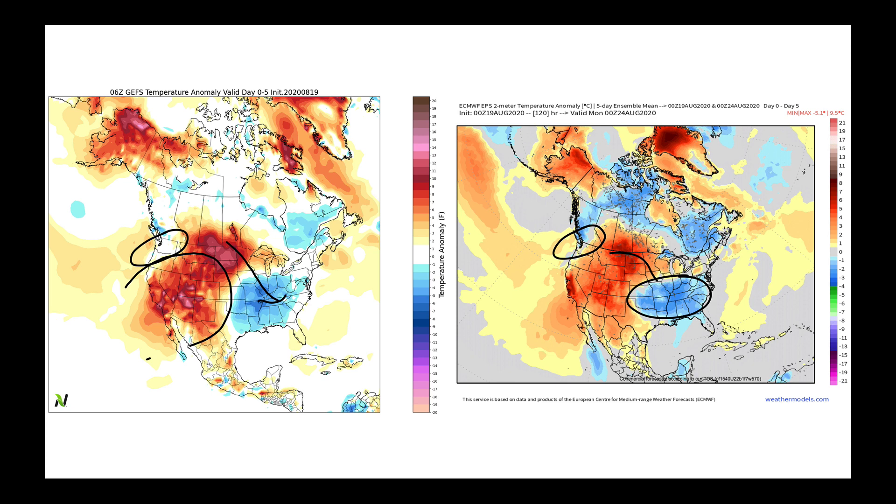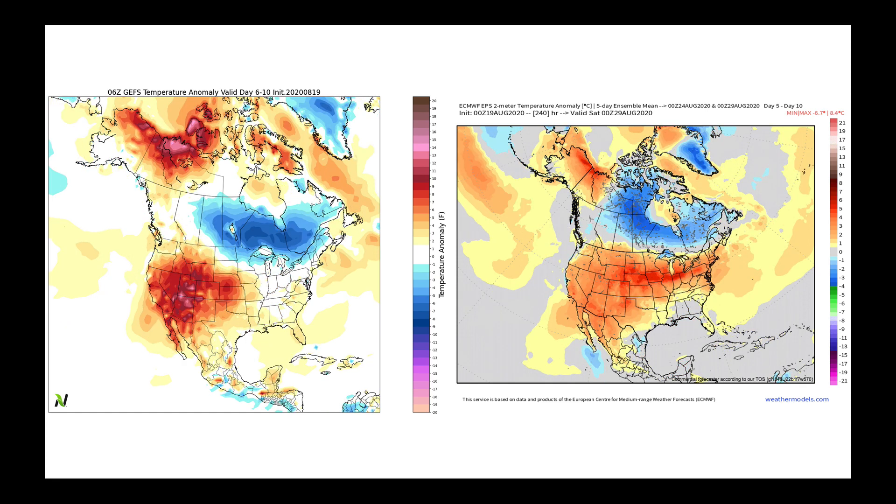That flow keeps parts of the mid-South, parts of the eastern Corn Belt, parts of the south-central U.S., and into the delta with near-average to even slightly cooler than average temperatures. Both models are in agreement about that. Going on out to the six-to-ten-day time period, this is where things do get a little less in agreement.